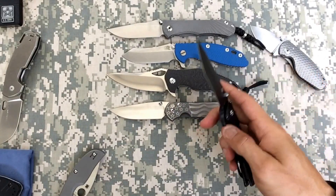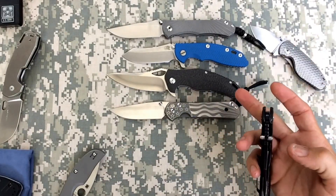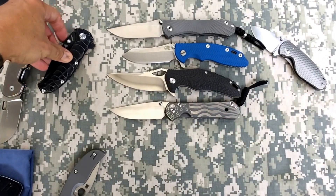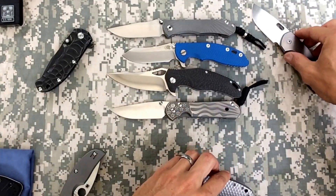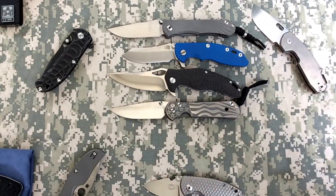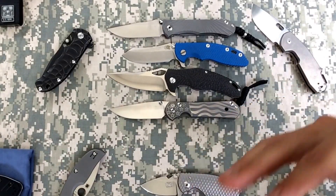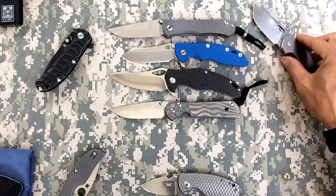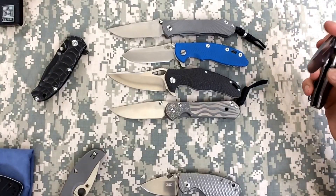You could also say my Spyderco Gail Bradley - love that knife, definitely a top favorite. The PM2 of course. But right now today, those are my top five favorite folders. People have been asking, so maybe I'll do a top five Spyderco, top five ZT, or top five under $300 next.